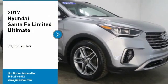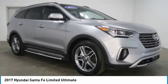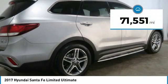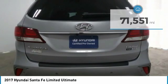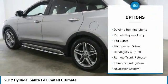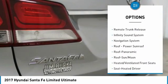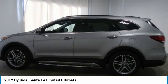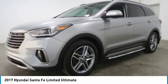Take a ride in the 2017 Santa Fe — style, quality, performance, value, need we say more? This vehicle has less than 75,000 miles. Here are some of this vehicle's great options: all-wheel drive, heated side mirrors, traction control, daytime running lights, remote keyless entry, fog lights, mirror memory, headlights auto off, remote trunk release, and Infinity sound system.